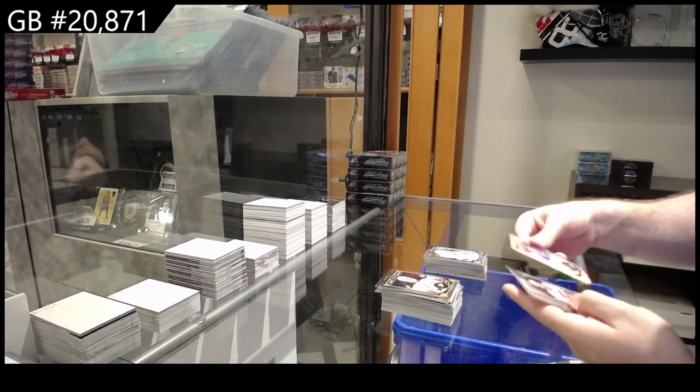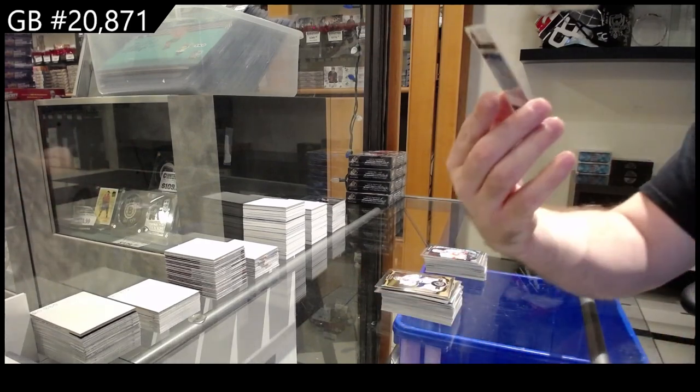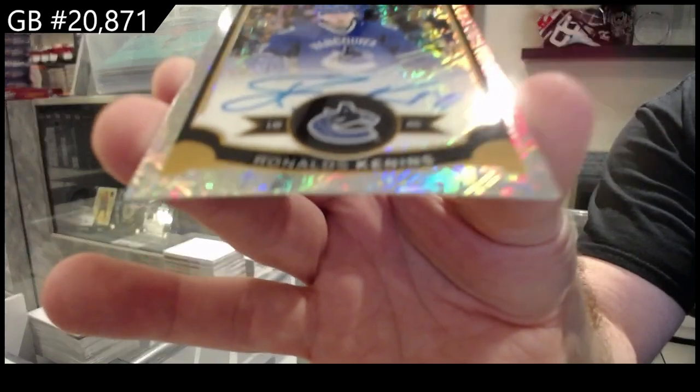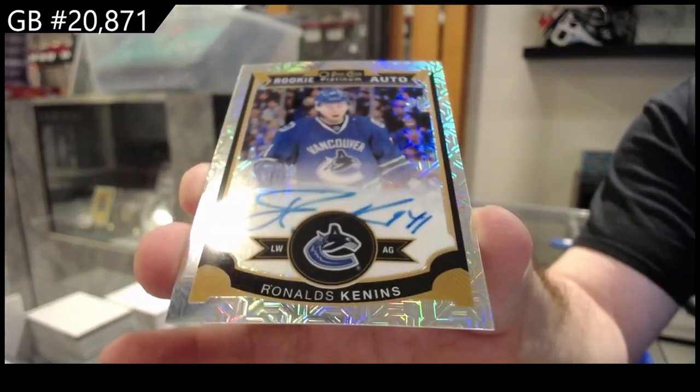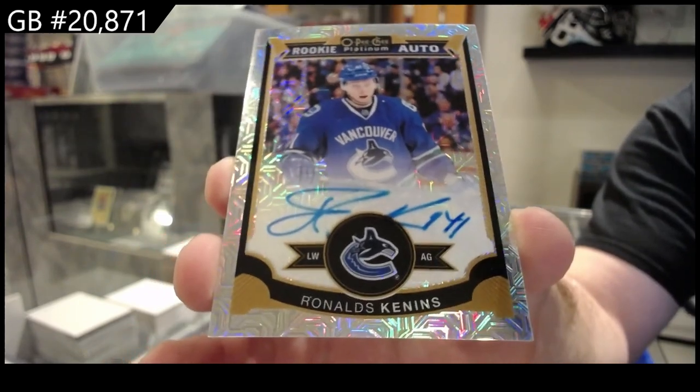Okay, we got one. Woo! Poirier for Calgary. And number to 125 for Vancouver — Ronald Keenan. 125 Vancouver.